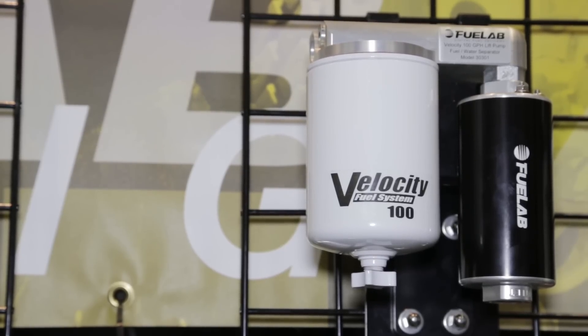Thank you so much for having us over here. If people want more information about these systems for either their OE or their custom new truck they're going to build with that diesel power plant, where do we find you? At Fuellab.com. You heard them — Fuellab.com. This is Power Automedia at the 2014 PRI Show.